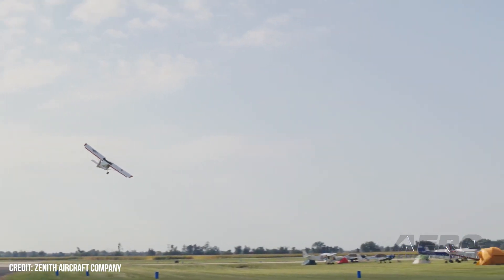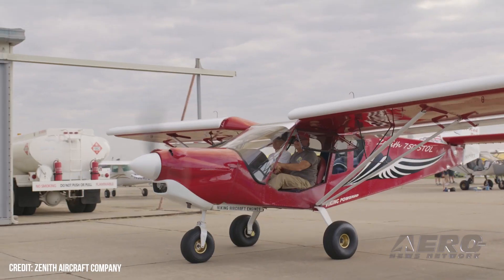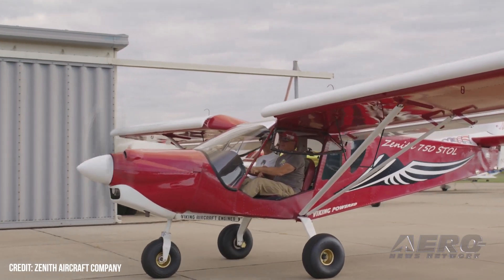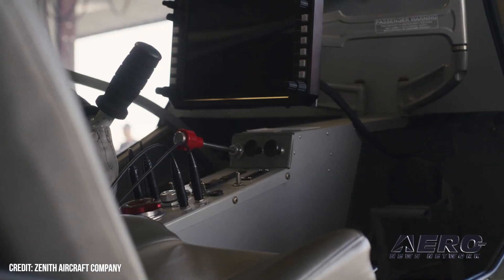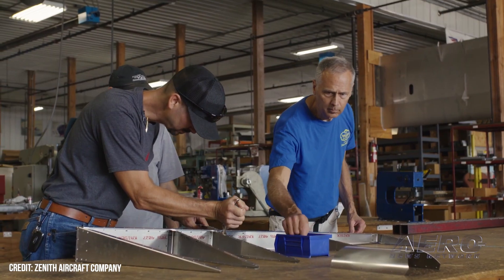Zenith Aircraft's hands-on workshops are structured primarily for first-time kit airplane builders. The events, which address the development of building skills, requisite tools, workspace, cost breakdown, etc., have grown popular with sport aviation enthusiasts aspiring to build their own kit airplanes.